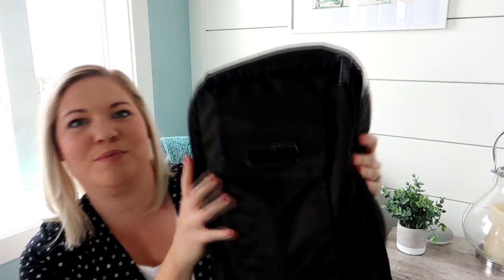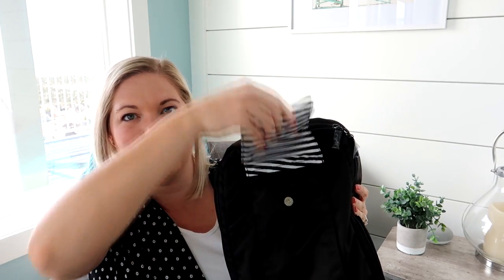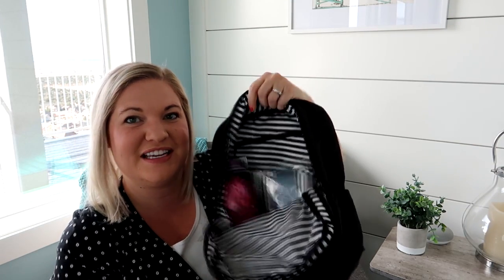I did promise you guys a giveaway for this final round, and I'm going to be giving away a Jujubee mini B in the blackout colorway with matte hardware. On the inside it has a really fun stripe — it's a cute easy bag you or your kids can use. To enter, subscribe to my channel, click the link to follow me on Instagram, come back here and leave a comment letting me know which bag is your favorite for spring and summer, and also let me know that you did subscribe to both. I'll leave all the information down below.